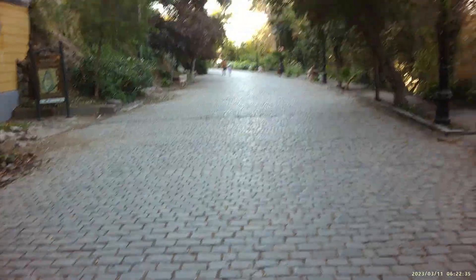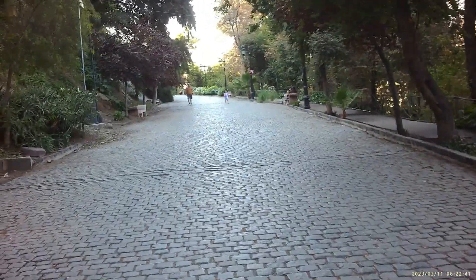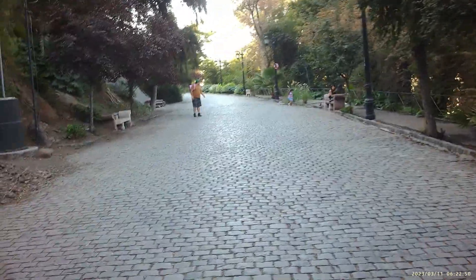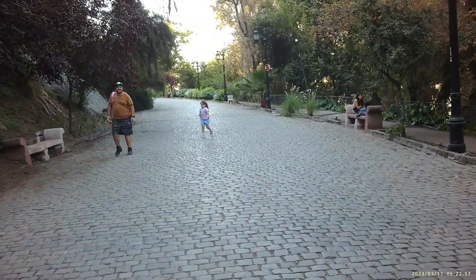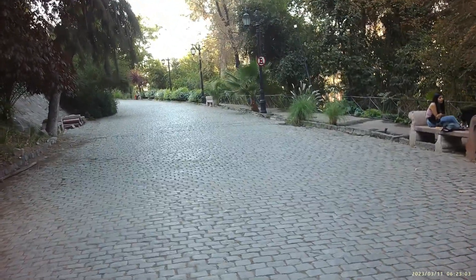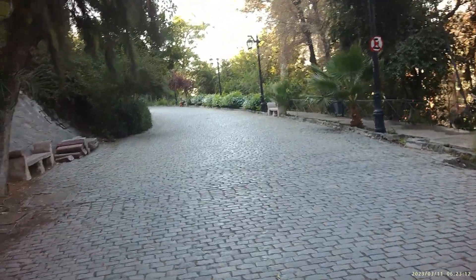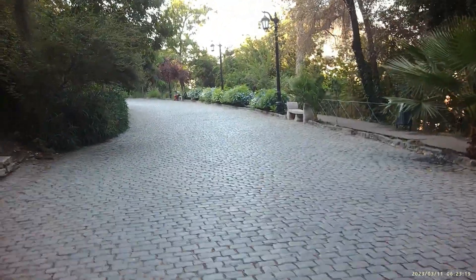Hey, what's going on guys, it's me JV coming to you live from Santiago, Chile. We're located in the downtown area at a very popular destination called Cerro Santa Lucía, situated right in the heart of the city. It's about a seven-minute walk from the main square area. We just got here this morning and it's really nice weather — feels like summer here.